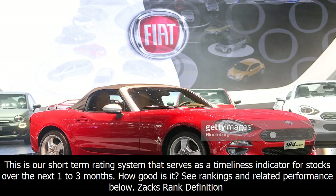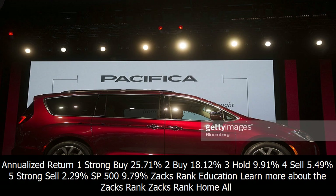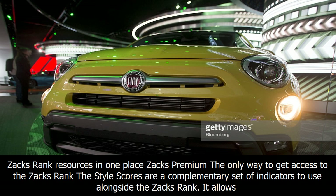This is our short-term rating system that serves as a timeliness indicator for stocks over the next 1-3 months. How good is it? See rankings and related performance below. ZaxRank definition: Annualized return — 1 Strong Buy: 25.71%, 2 Buy: 18.12%, 3 Hold: 9.91%, 4 Sell: 5.49%, 5 Strong Sell: 2.29%. SP500: 9.79%.